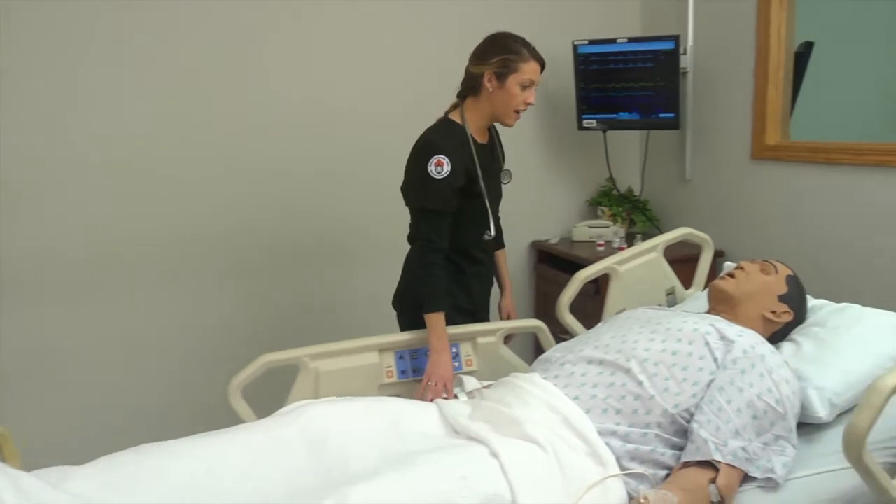I definitely felt a little bit weird at first — you know, you're talking to a mannequin, it's not a real person. "I'm your nurse today, how are you doing?"